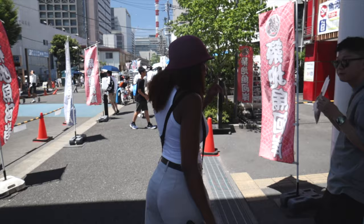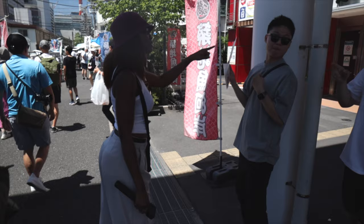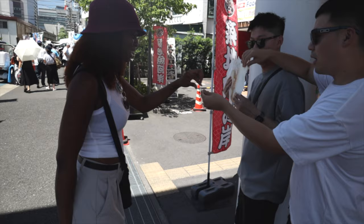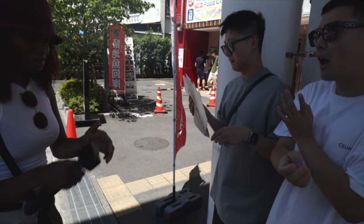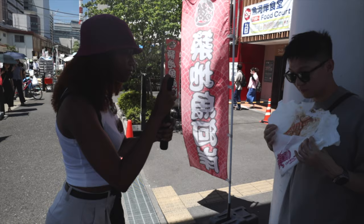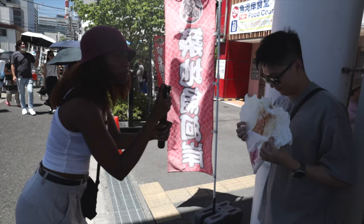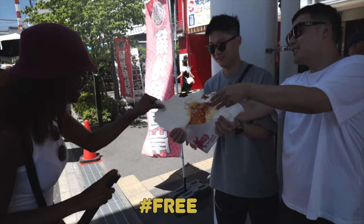Excuse me, do you speak English? I just want to know what this is. It's something like fried chips. If you don't mind you can try. I just see everybody eating it. Thank you so much. Can I just eat it like a fish? It's pretty good too — can I get another? It's actually good. I thought it would be a little fishier but it's not — just a tiny little fish taste. But it's really good.